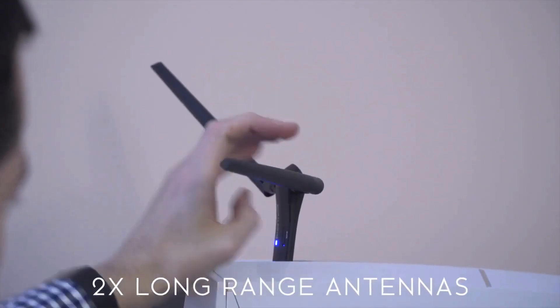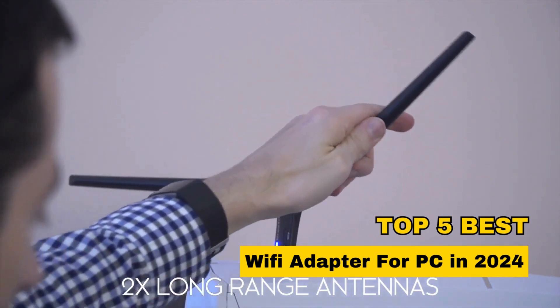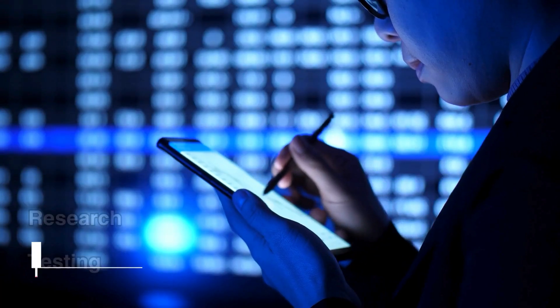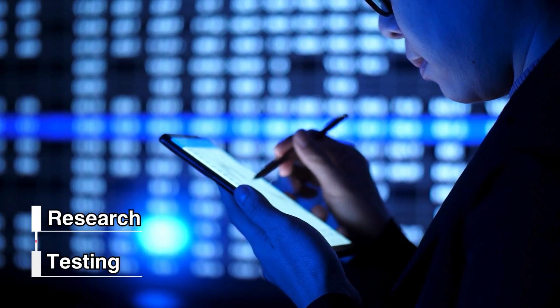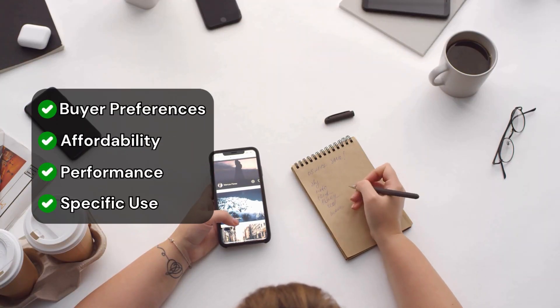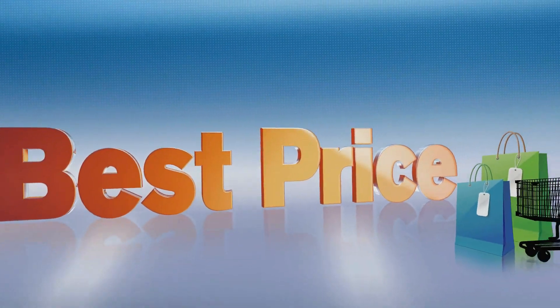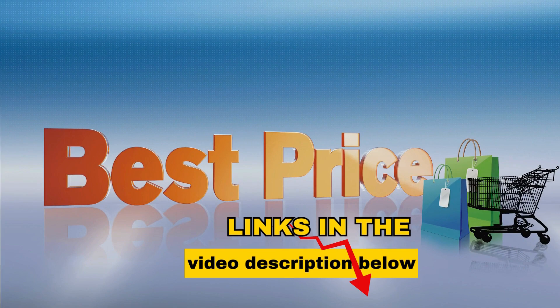Hello everyone! In today's video, we're exploring the top 5 best Wi-Fi adapters for PC in 2024. We've done extensive research and testing to create a selection that suits various buyer preferences, be it affordability, performance, or specific use cases. For more details and the best prices, check out the links in the video description below.